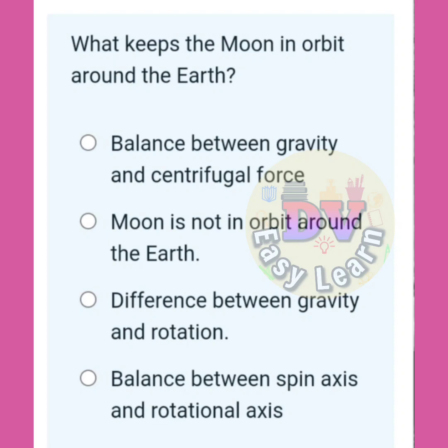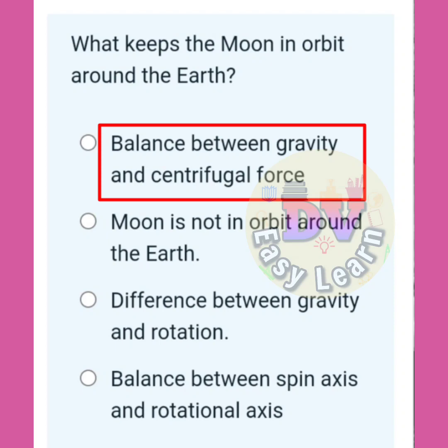What keeps the moon in orbit around the Earth? Correct answer: The balance between gravity and centrifugal force.